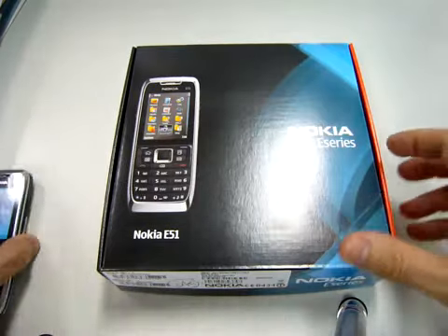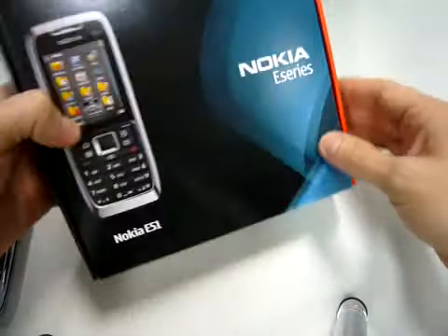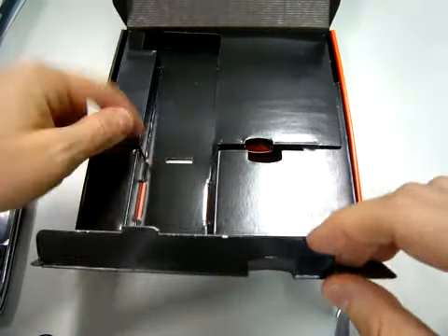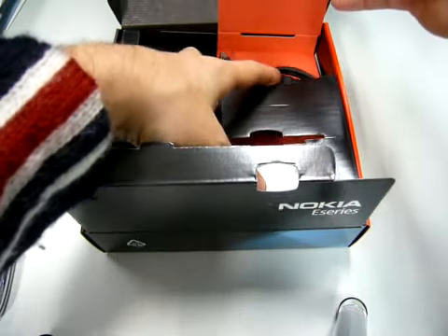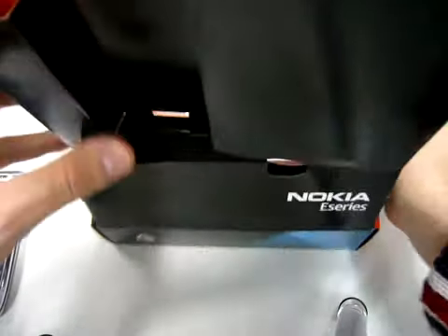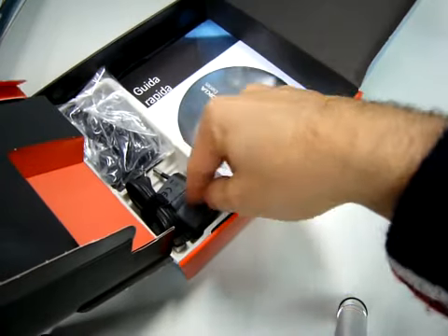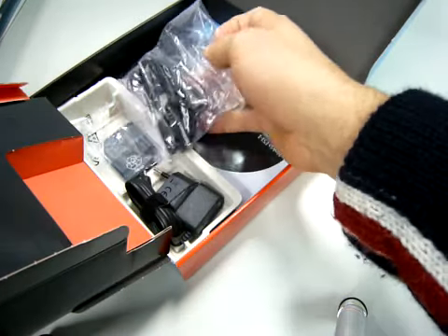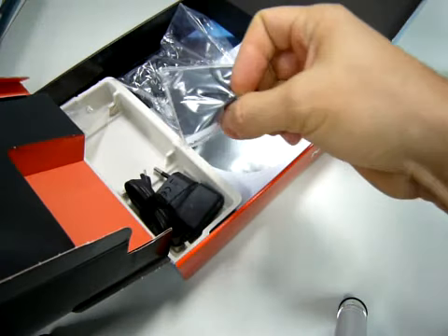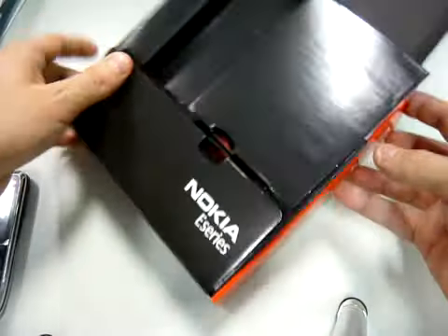But let's see what we have in the box — the box is very tiny. Here is the phone, here is the battery, the cable to sync with the PC, a CD, travel charger, and stereo headphone.